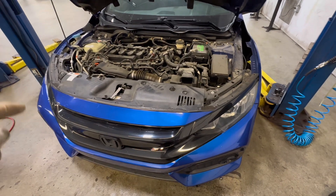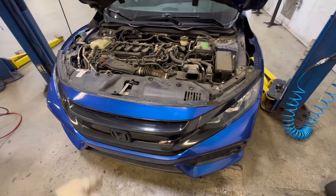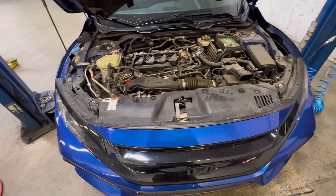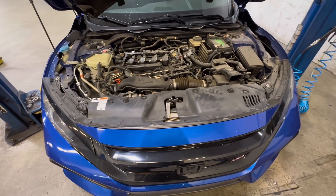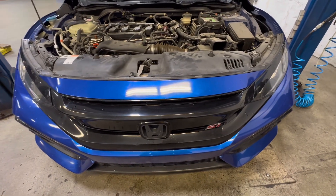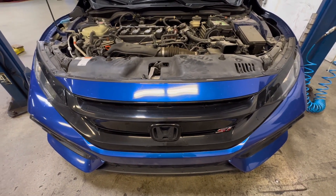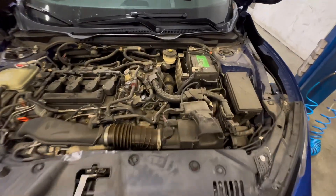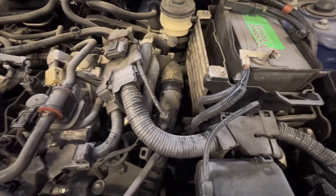All right guys, so in today's video we have a 2019 SI with about 50k on it. I'm going to show you some major red flags when buying these cars. This car came in from a used car lot — they obviously sold it and pieced it together. It came in for a third gear grind; I drove it, duplicated it, and it's definitely there.